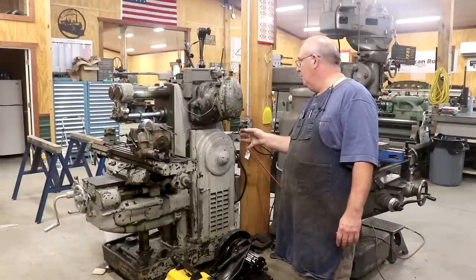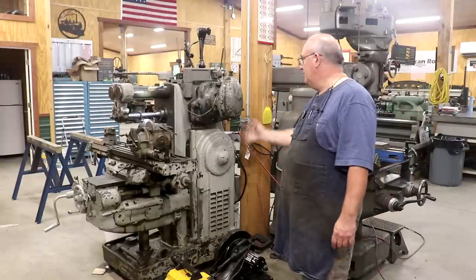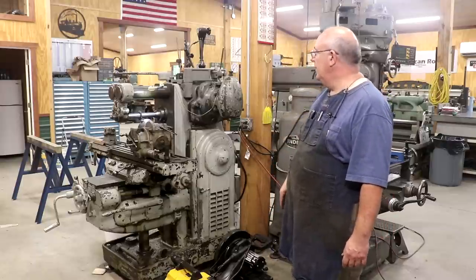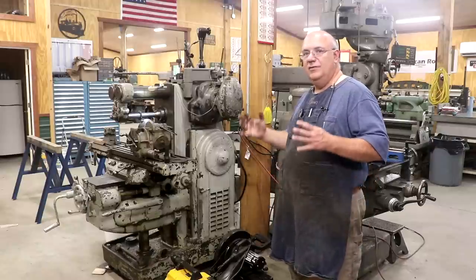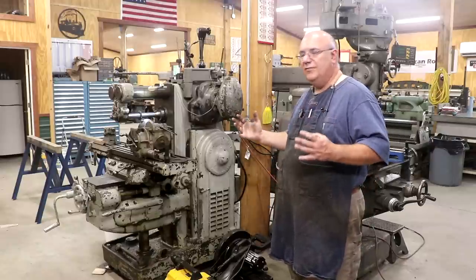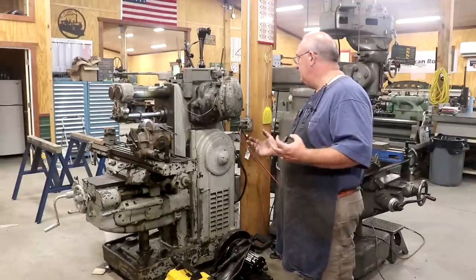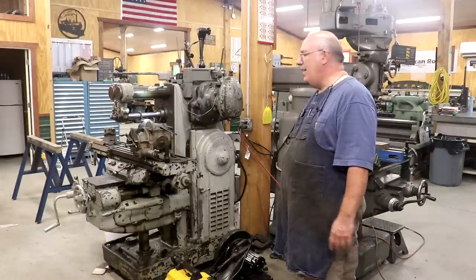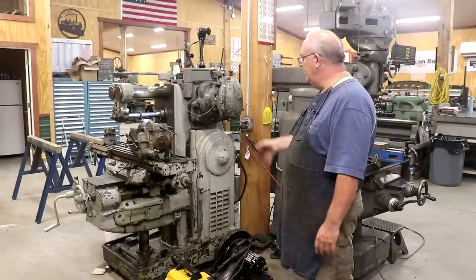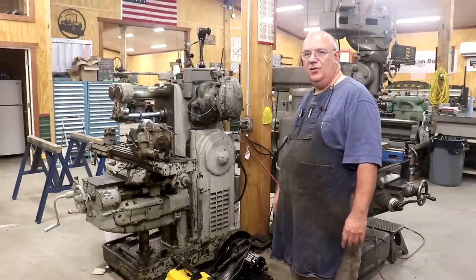I'm actually really wanting to get a larger horizontal milling machine than this one. I've had this one for probably 10 or 12 years, and as handy as it is, because of the size of a lot of the stuff I work on — steam engines and things like that — I need some bigger machines to handle that. It hasn't been real high on the priority list, but one day I hope to upgrade and get a larger horizontal mill.